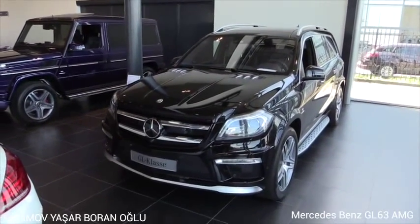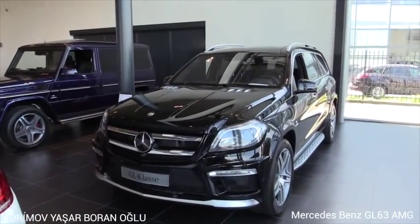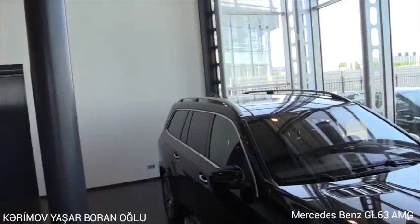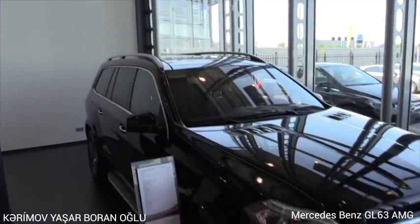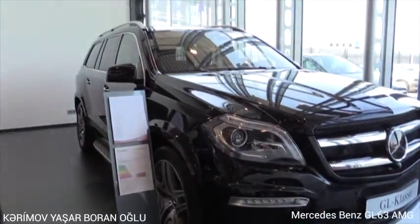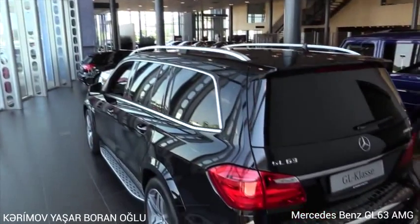760 Nm of torque, 0 to 62 in 4.9 seconds. This color is called the Oxidone Black Metallic.